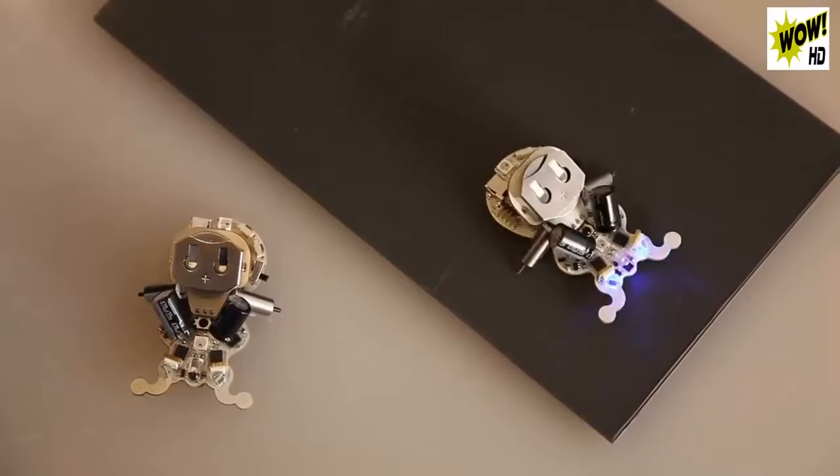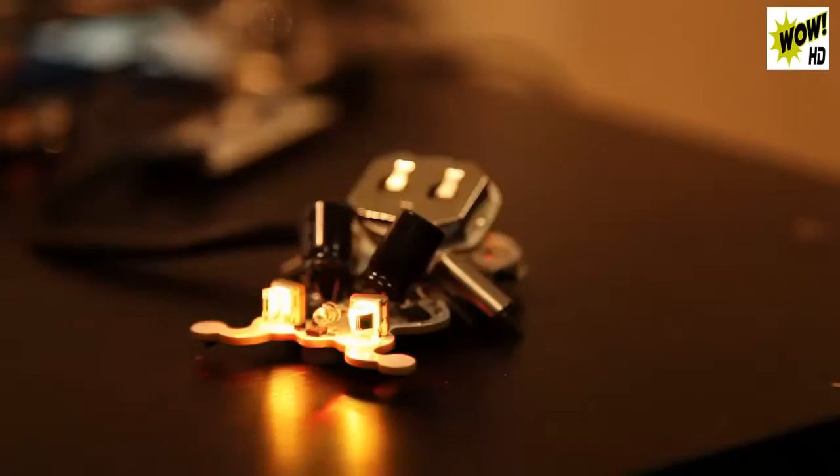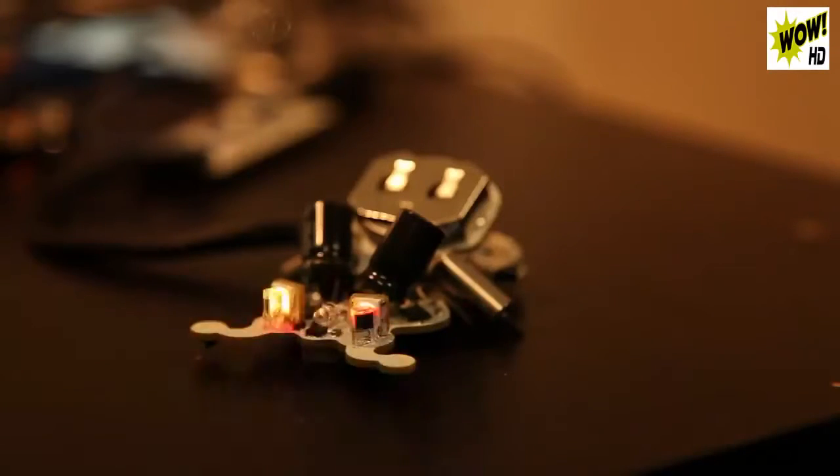The easy-to-use communication features of Ringo make it possible to create behaviors where many robots interact. Look, they're playing tag! To give Ringo a voice, we've included a piezo sound element. It can be used to emit any variety of buggy chirps, zips, and pings you can think of. It can also be used to play musical notes.